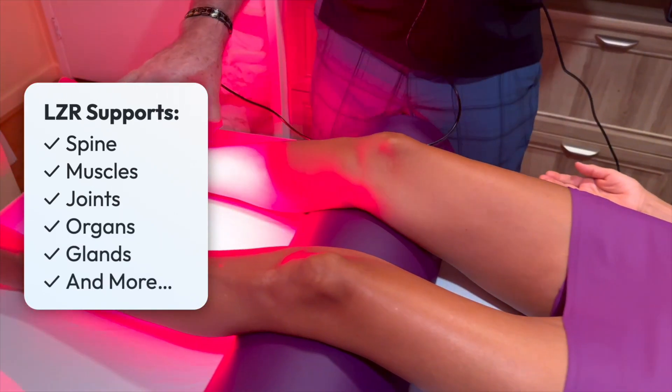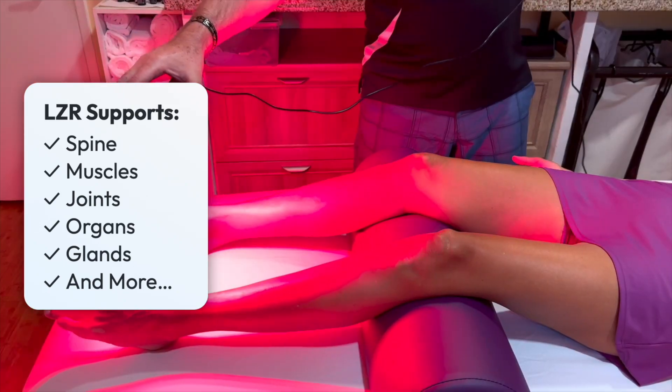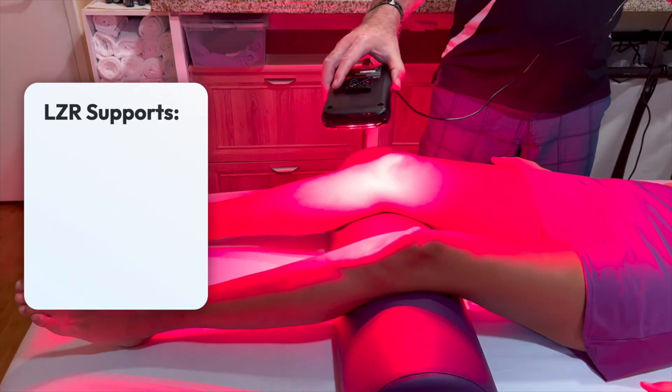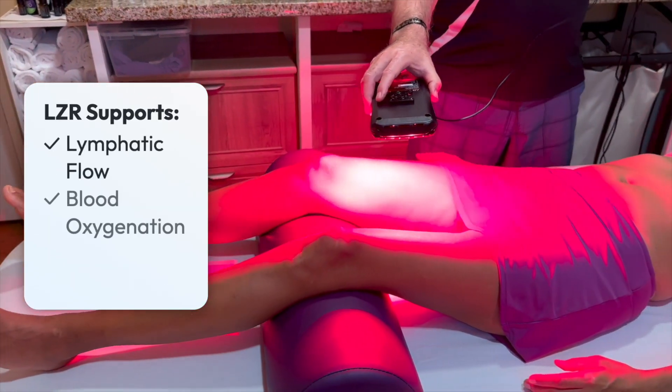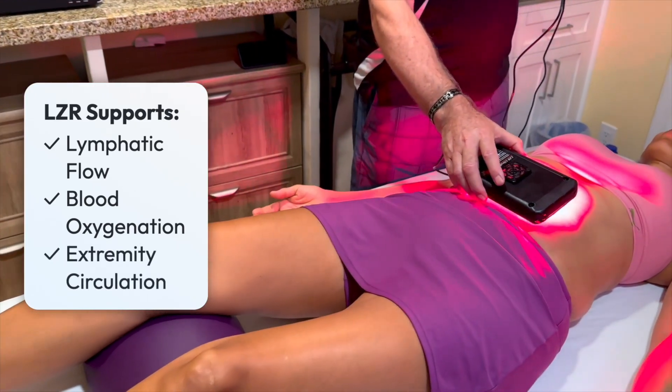You can use this device to treat clusters of acupoints and nerve endings, scan meridians, and support lymphatic flow, blood circulation and oxygenation, and circulation of the extremities.